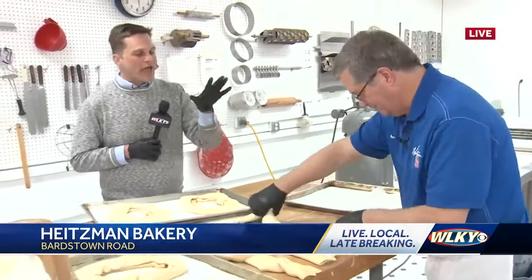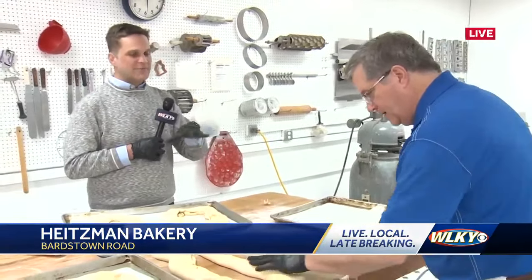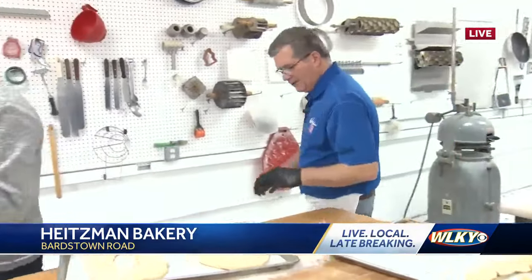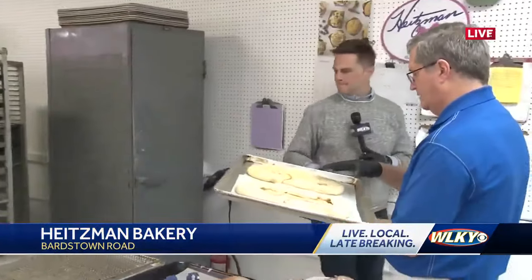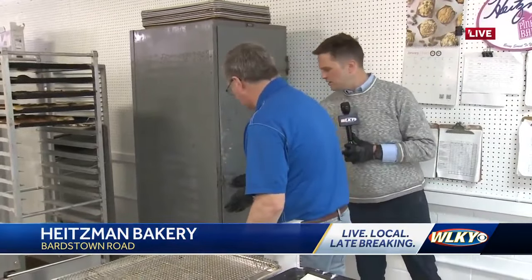Now let's get back to the king cakes. We have placed the baby and folded them. What's the next step? We have to bring them over here and we put them in a heated proof box. It makes the dough rise — you have to have a little bit of warm air — and it's in this contraption right here. We put them in there and they proof for about 20 to 30 minutes.